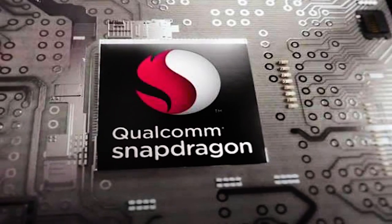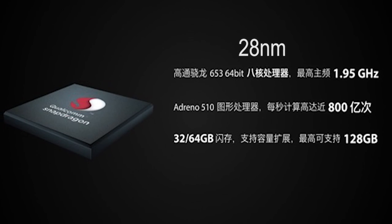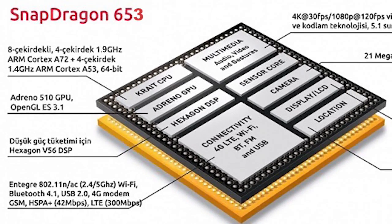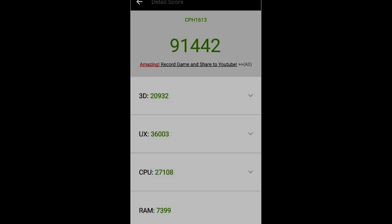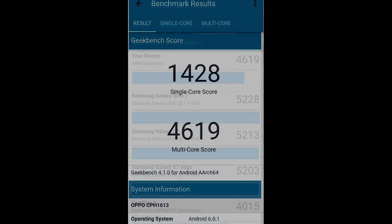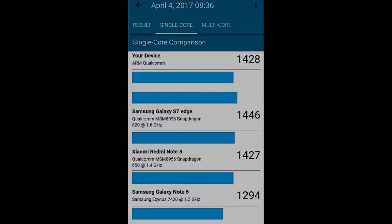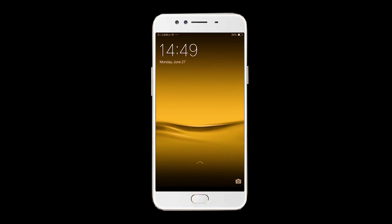Thanks to the octa-core Qualcomm Snapdragon 653 processor, manufactured using a 28nm process, featuring an architecture of four high-performance Cortex-A72 cores clocked up to 1.95GHz and four energy-efficient Cortex-A53 cores at 1.4GHz, the device handles all modern tasks. The GPU is Adreno 510, with 4GB of RAM and 64GB of built-in storage.